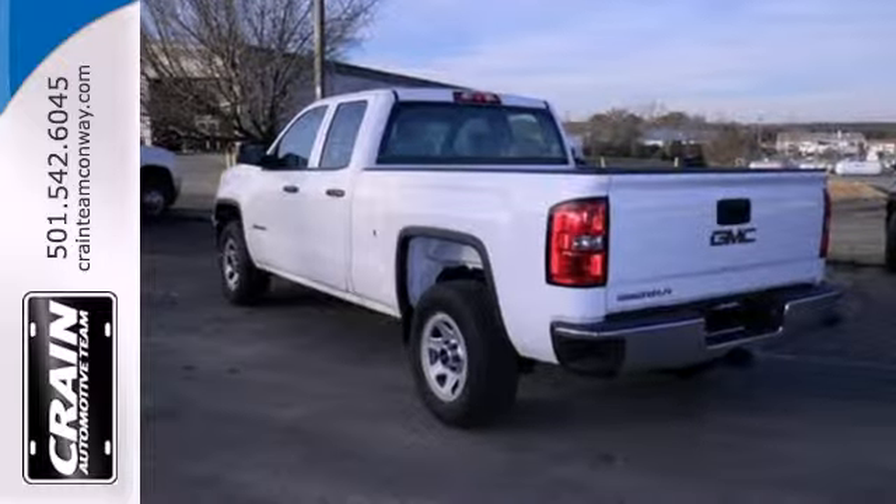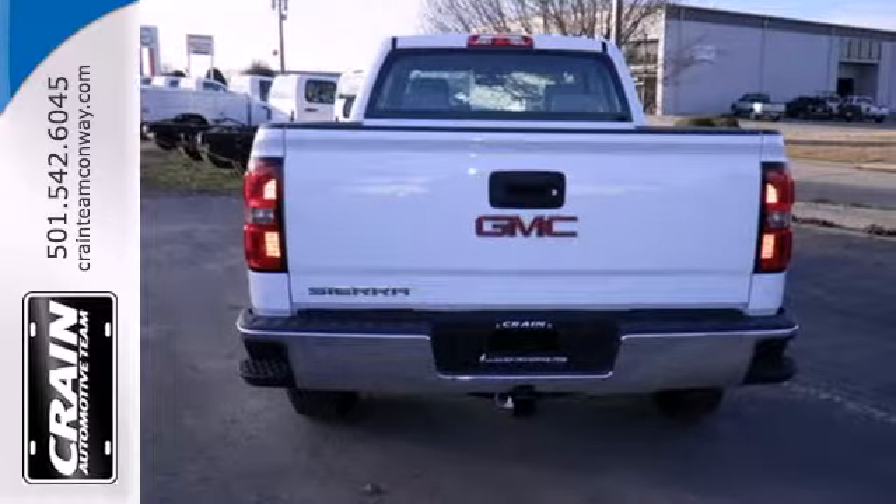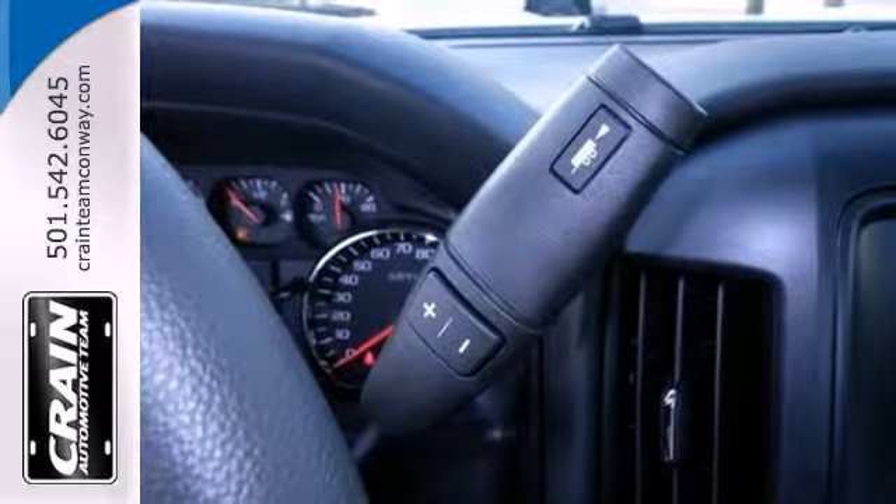It gives you the towing and hauling ability you need with the looks you want. There are plenty of features to make life easier, with trailer sway control, hill start assist, tilt steering wheel, and stability and traction control.